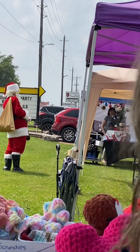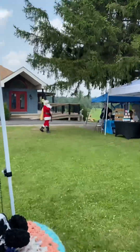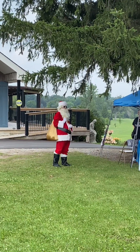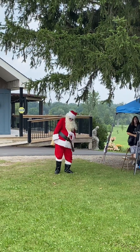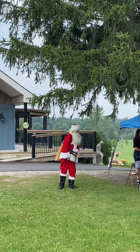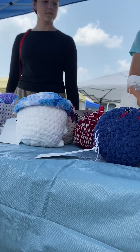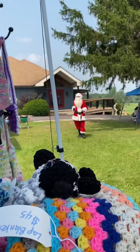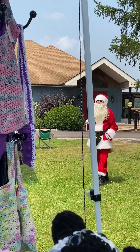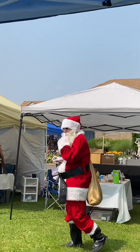What do you think, Sadie? Do you see Santa? What do you think? Is Santa coming for the Christmas in July? He's readjusting himself. Hi Santa! Hello!